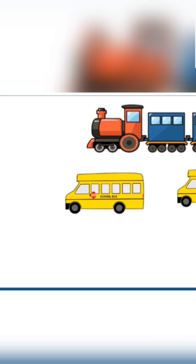Then after number one comes number two. Let's see the pictures. Wow! Yellow color school buses. One, two. We have two school buses here.